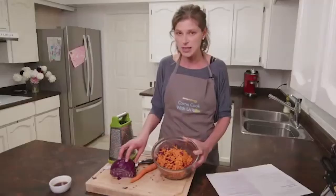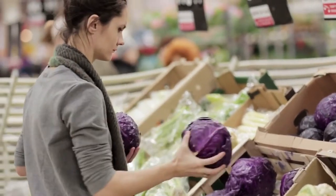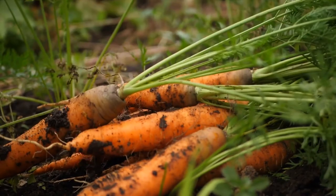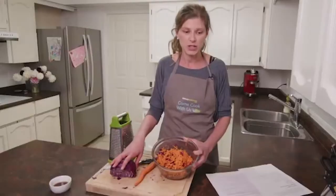Cabbage and carrots are great to keep if you're worried about potassium. Cabbage is low potassium. Carrots, if they're raw, are lower potassium, and they last in the fridge forever.